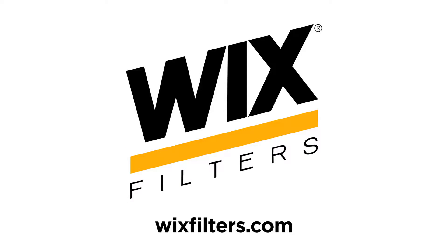This episode of Fleet Equipment's On the Road is brought to you by Wix Filters. Visit wixfilters.com for more information and enjoy the show.